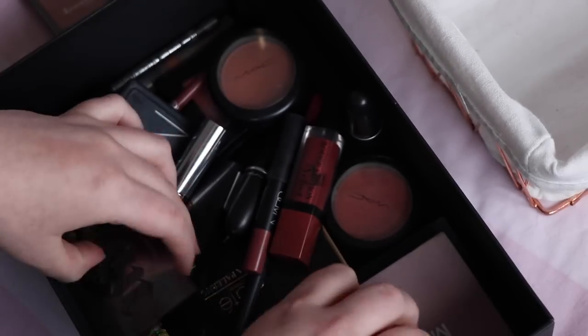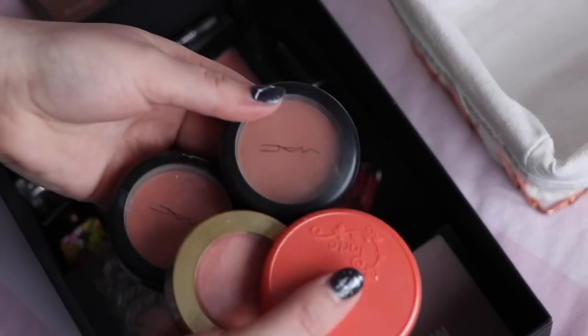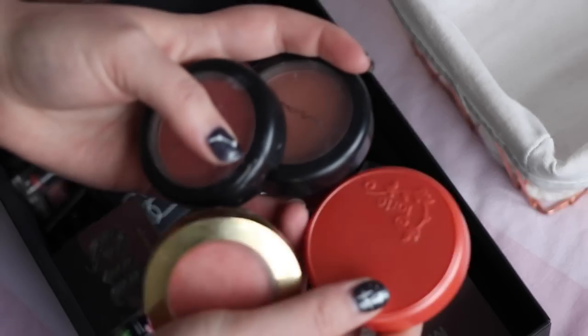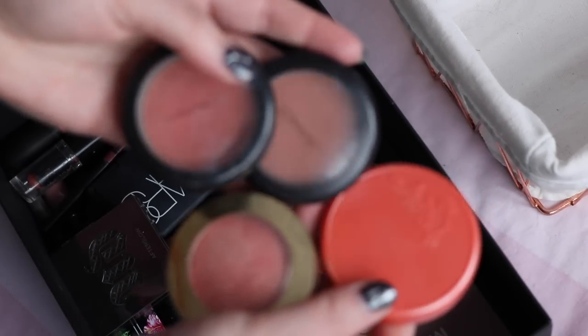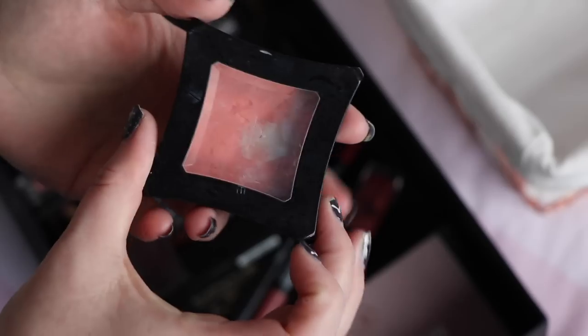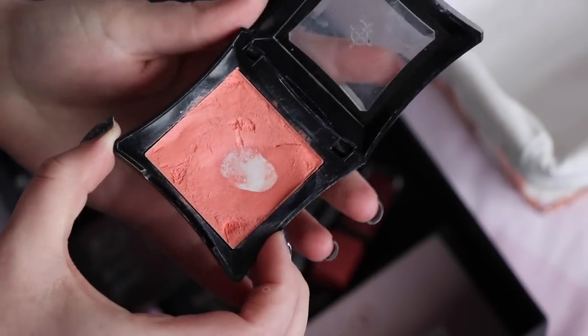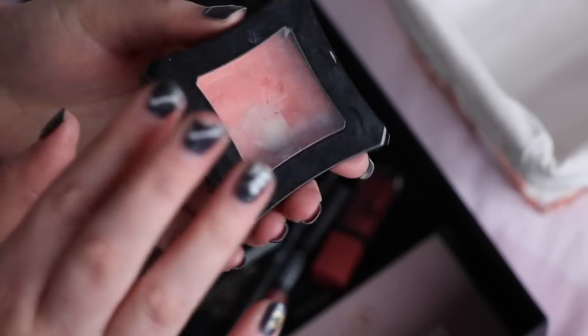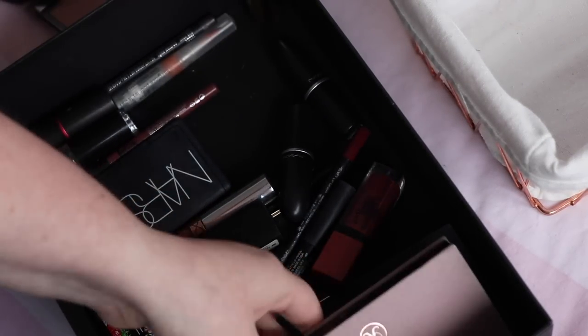All my other blushes I used that month were very much in peachy tones: Tarte Tipsy, Milani Luminoso, Gingerly by MAC, Spring Sheen by MAC — I'm saving all of these. My Project Ten Pan blush from last year — that is Illamasqua Rude, a cream blush I absolutely love, so saving that. Urban Decay Fetish Blush — really like that one too. So those are the blush products I used.